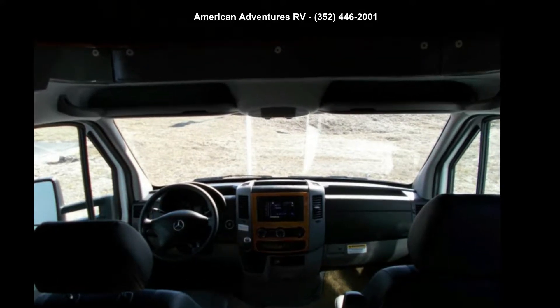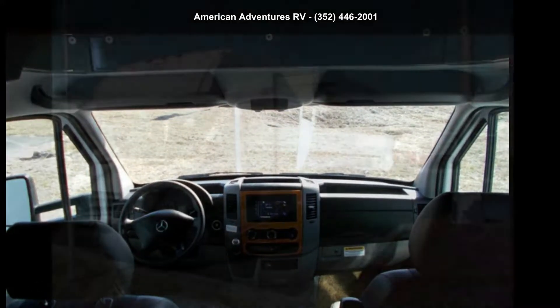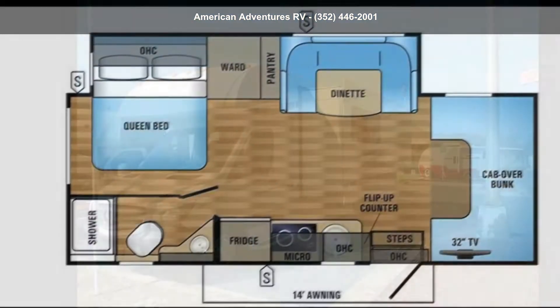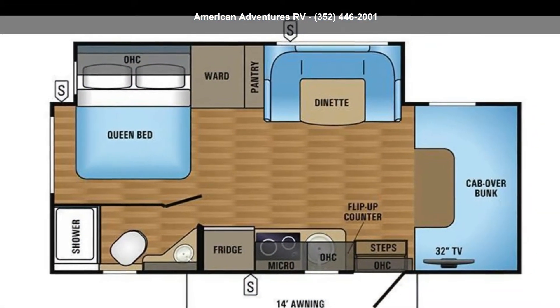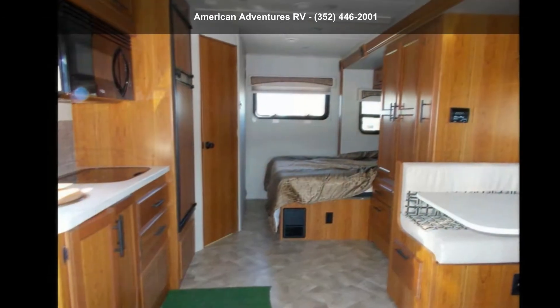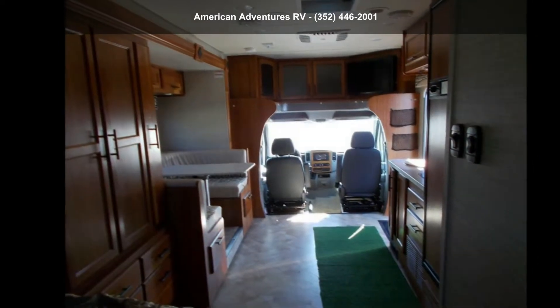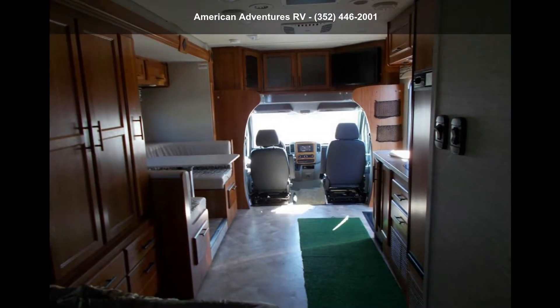Imagine yourself in this Jayco 2017 Melbourne 24L. For those looking for a feature-packed motorhome, look no further. Here we have the standard for style, quality, and driver comfort in Class C RVs. This unit is equipped for short trips or lengthy vacations.